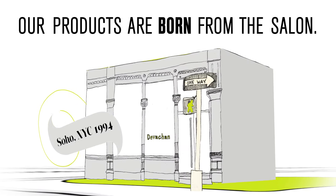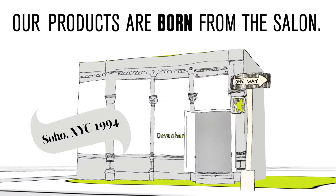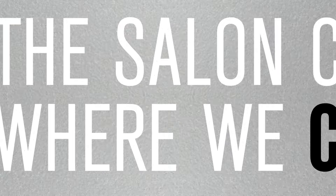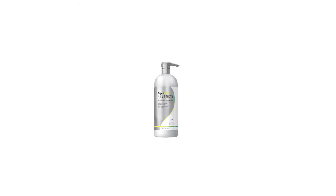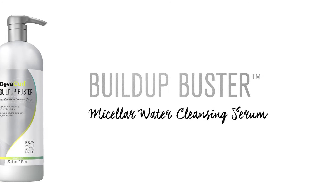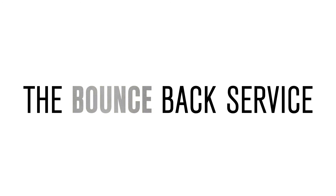For the last 20 years, our products have been born from the salon, from the conversations we're having with our curly clients. Introducing Build Up Buster Micellar Water Cleansing Serum, and also introducing the Bounce Back Service.